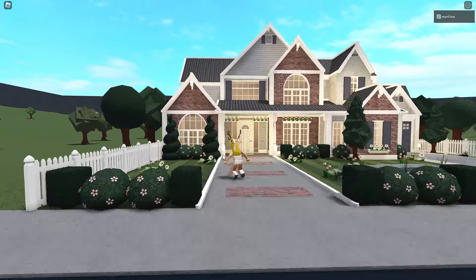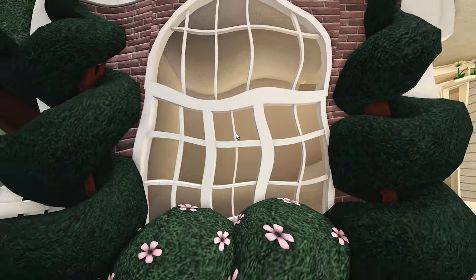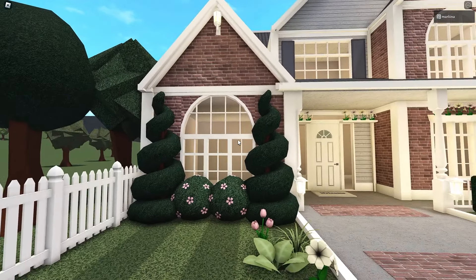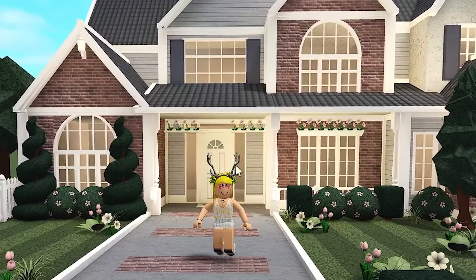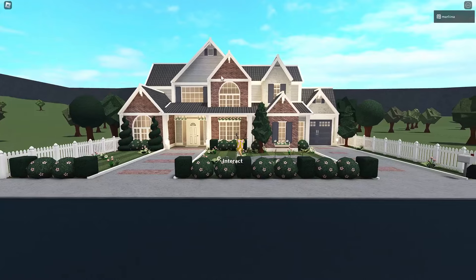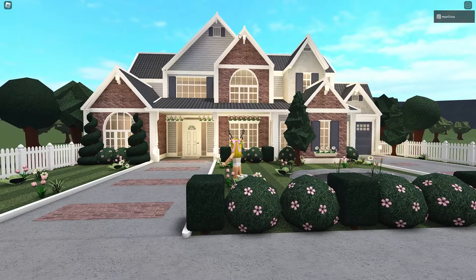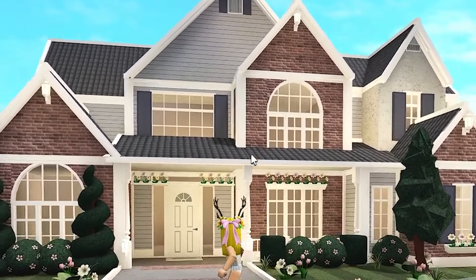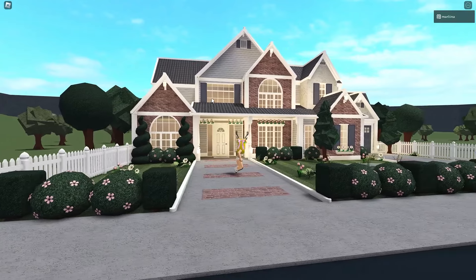These windows might look a bit different to you — we just custom designed these. We used the scale tool to shrink them down and made a cute little window design. We also used vents to make a window-like detail at the top of the roof. We used those new roof pieces to make it look like the lamps are hanging down — I thought that was a cool look.